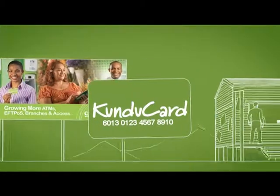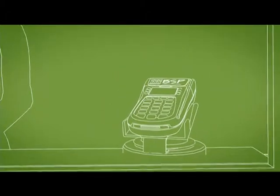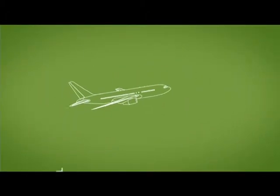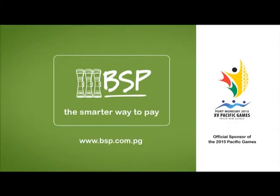Wherever you are, there is a BSP FPOS facility nearby, so you can access your money anytime. While travelling, use BSP FPOS to pay for airfares, hotels and meals — because BSP FPOS is the smarter way to pay.